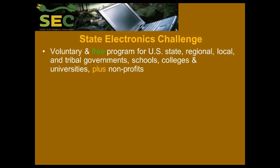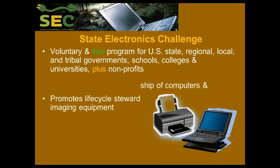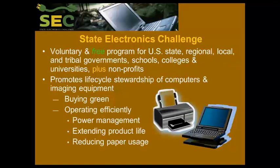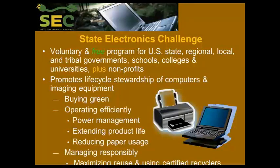The State Electronics Challenge is a voluntary and free program that's open to all types of government entities, big and small, in the United States other than federal, as well as any school, college, or university, and nonprofit organizations. Our focus is on lifecycle stewardship of computers and imaging equipment in the office place. We do that by looking at the three lifecycle phases: purchasing, use, and end of life management.